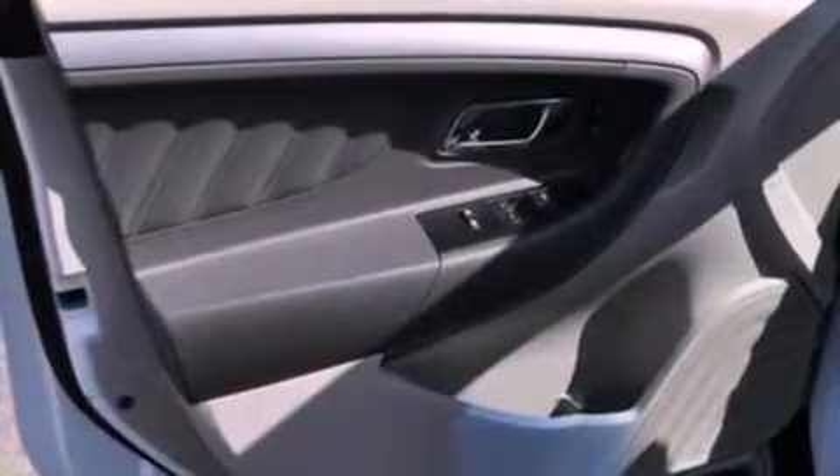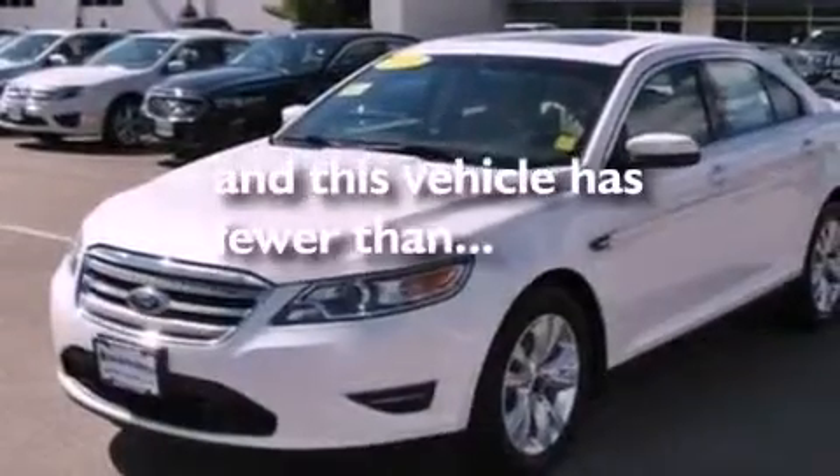A passenger-side vanity mirror, dusk-sensing headlights, a split-folding rear seat, and this vehicle has less than 31,000 miles.